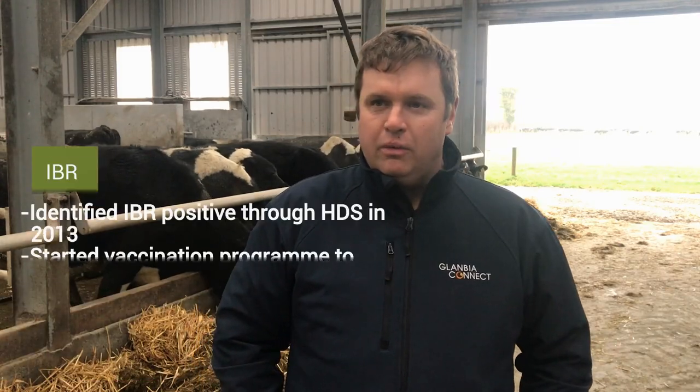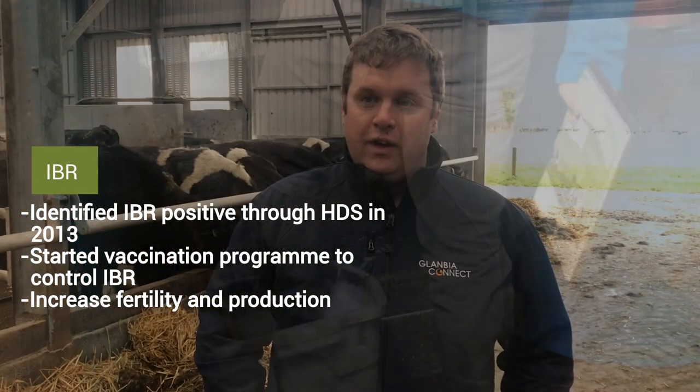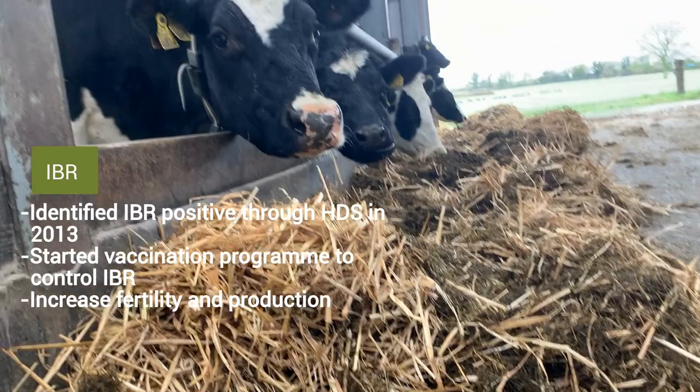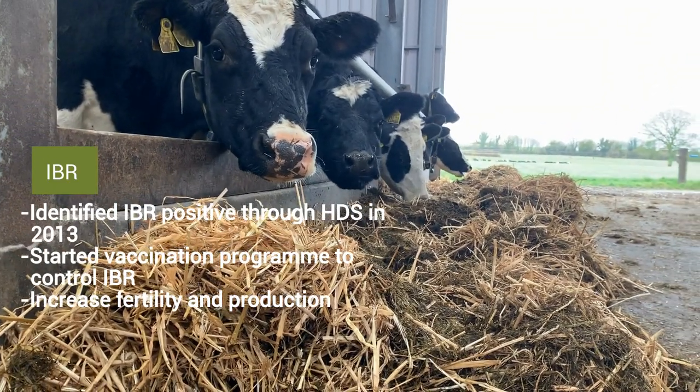In 2013, IBR came back high — it was a reading of about 400, even though there were no clinical cases in the herd. From 2013 on, we were vaccinating with a live vaccine twice a year, every six months, for IBR in particular. That had a big result in fertility, and milk yield would have also had a lift.